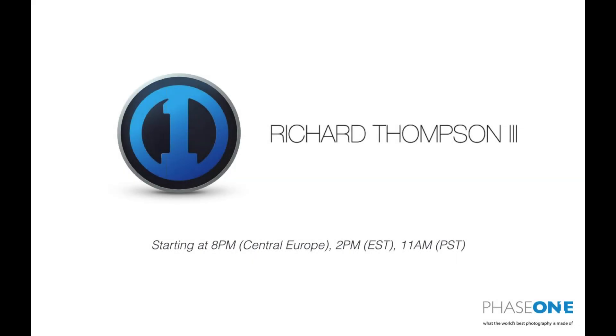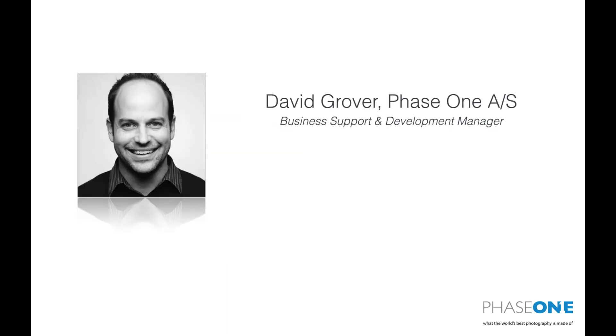Good afternoon, everybody. Welcome to today's Capture One Pro webinar. Today we have a very special guest, Richard Thompson, automotive photographer of many exotic cars and various other things. We're going to hear from Richard very shortly. If this is your first webinar and you don't know who you're listening to, my name is David. I'm part of the software marketing team based out of Copenhagen in Denmark.